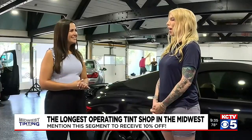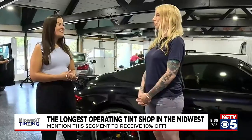Just how busy have you guys been over here? Last month we did almost 700 cars, so definitely very busy.